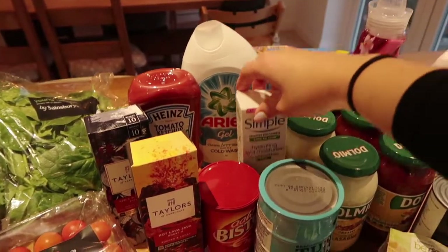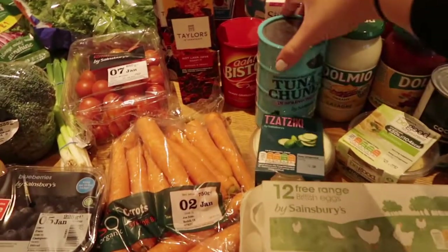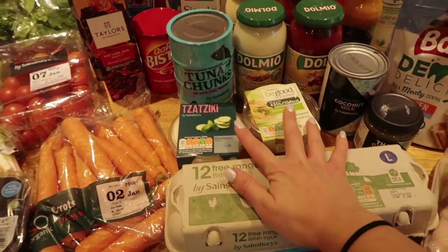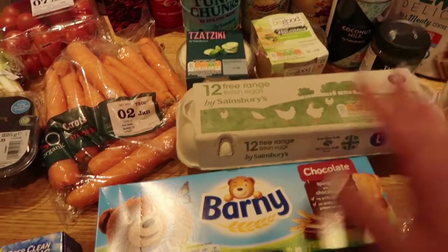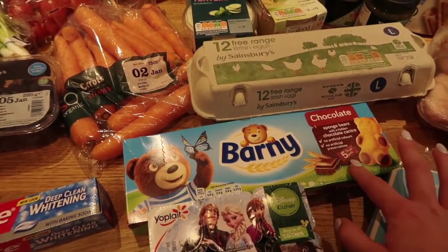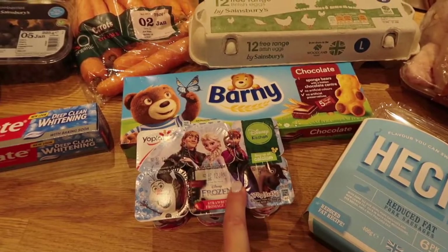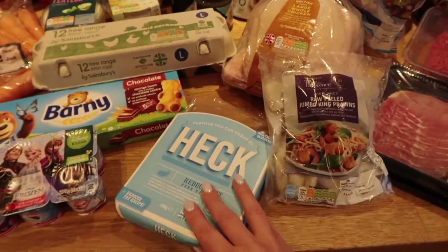I got some simple moisturizer for myself, some Bisto gravy granules because we ran out, tuna chunks in spring water, a tub of tzatziki and a tub of hummus — I find these really handy for lunches, just to have a spoonful with some salad. Also 12 free range eggs, some Barney Bear chocolate cakes and six yogurts for the girls. We actually did this shop in-store rather than ordering online.